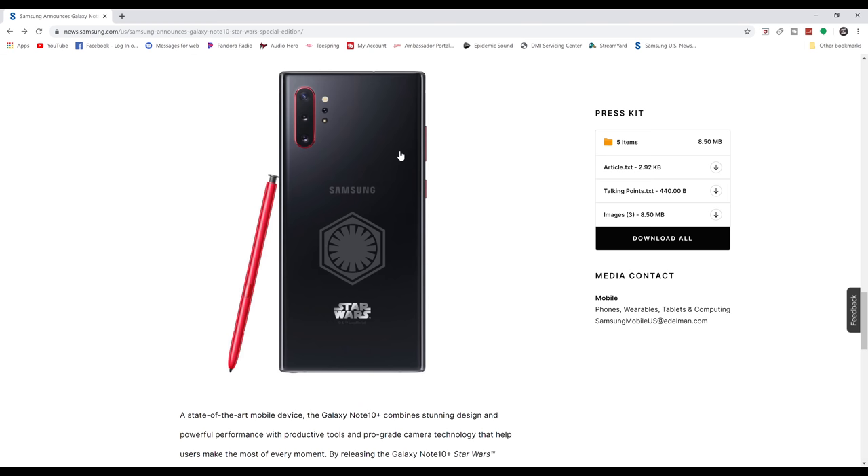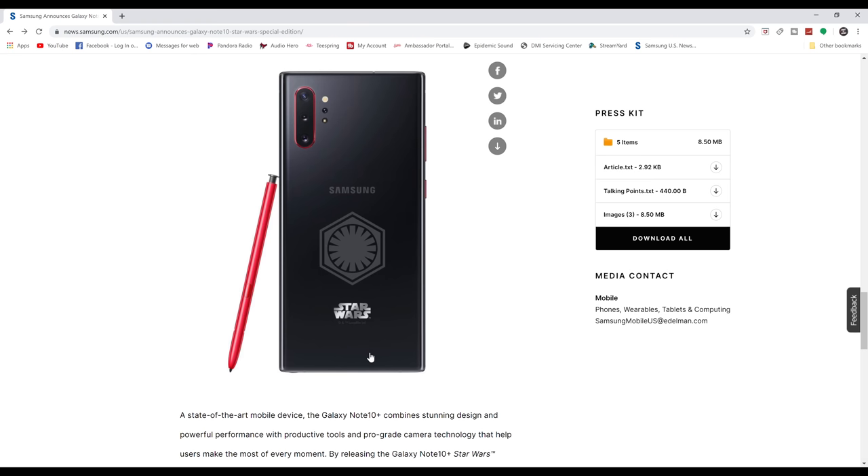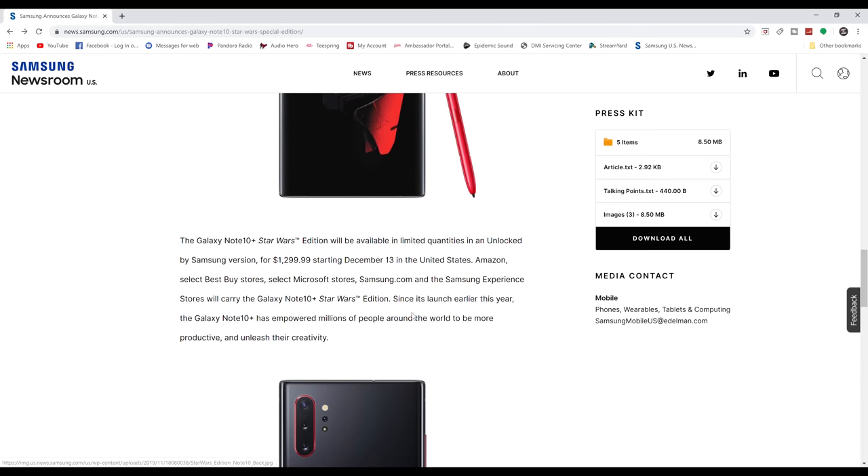Here's the back of what the phone will look like, again with that red S Pen. You have a little bit of red going right around the rear-facing cameras, which looks pretty cool — has a really nice accent to it.